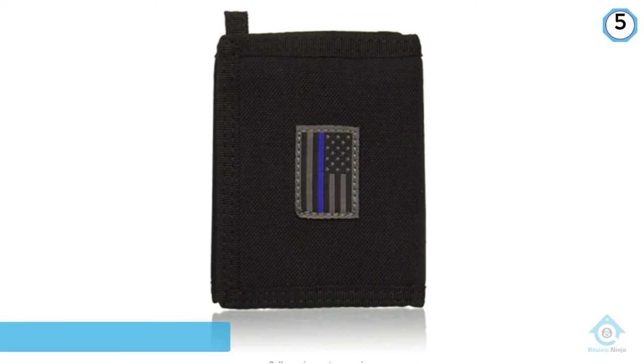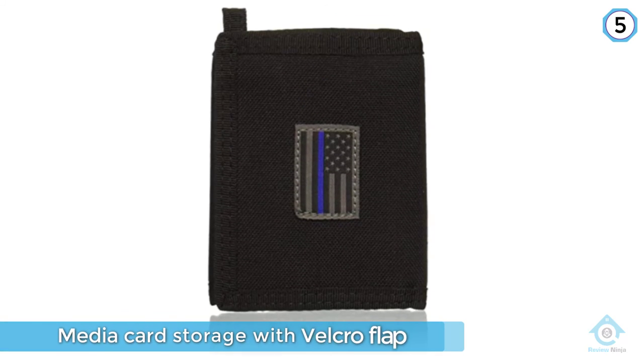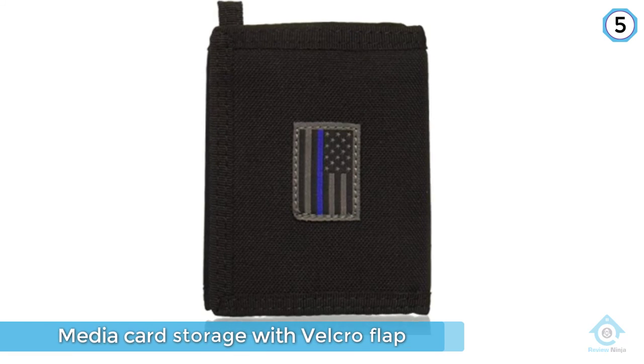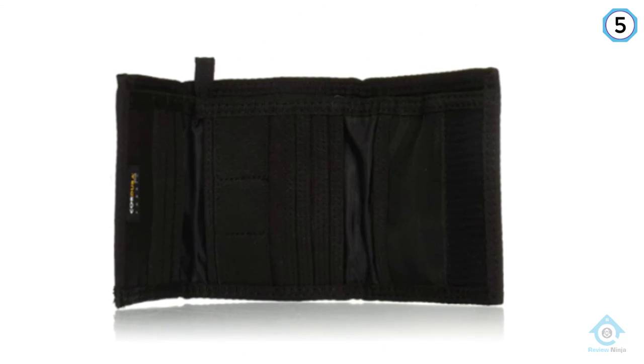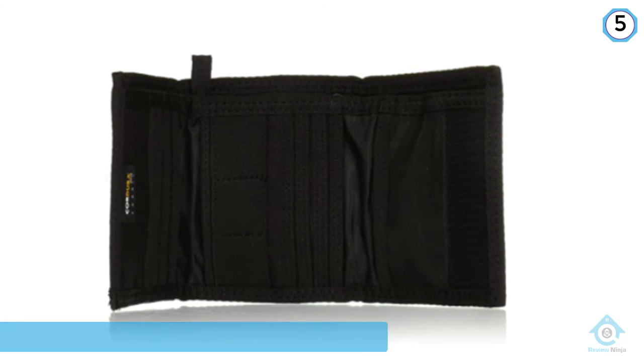It includes media card storage with a velcro flap, a non-stick ID window, and zippered pockets built to take some force to open — denying those pickpockets. You get a total of 18 slots for cards and an additional spot for whatever you need.